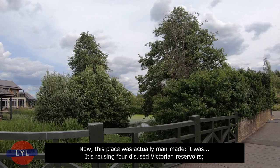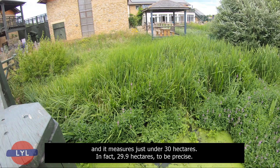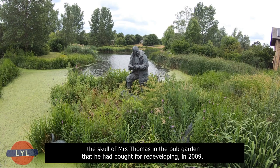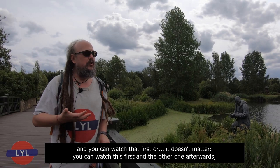This place was actually man-made — it's reusing four disused Victorian reservoirs — and it measures just under 30 hectares, in fact 29.9 hectares to be precise. We were talking about Sir David Attenborough in the last episode, because we talked about how he found the skull of Mrs. Thomas in the pub garden that he had bought for redeveloping in 2009. If you haven't seen that episode yet, there's going to be a little link in the corner and you can watch that first.